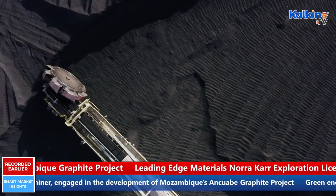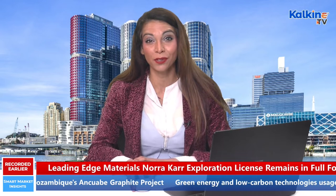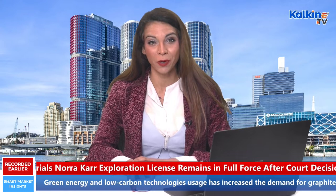Notably, natural graphite is found in two commercial varieties – crystalline graphite and amorphous graphite. The quality of both graphite types depends on their carbon content.